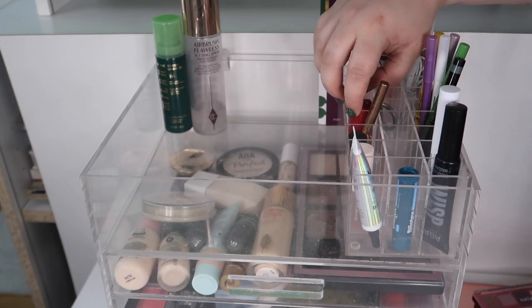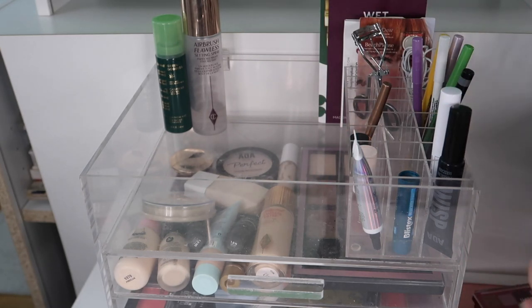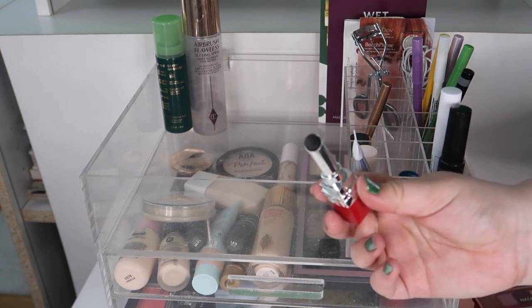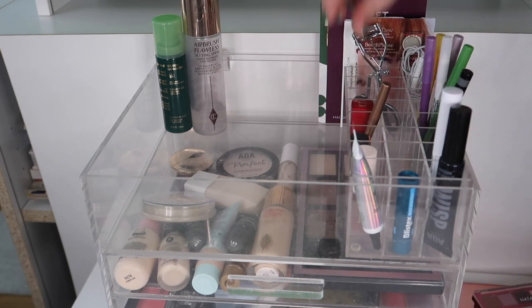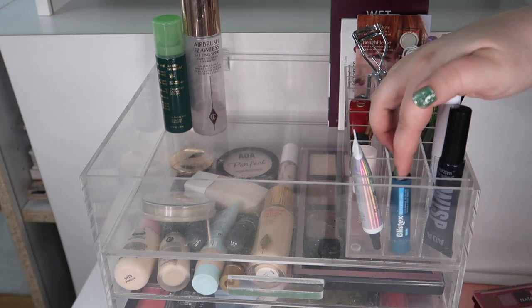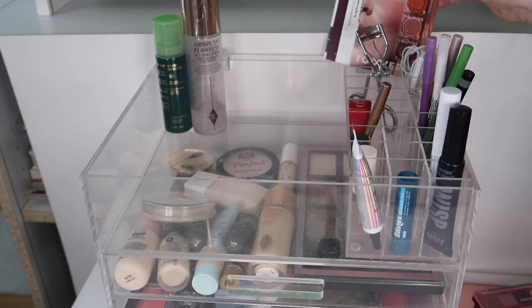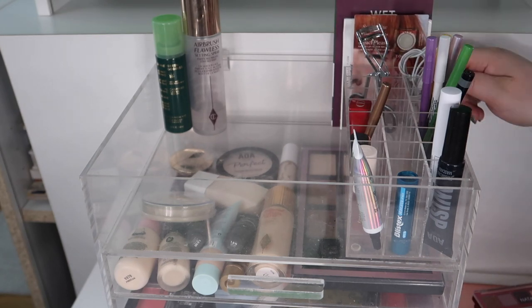This brand new one is a Dior black lipstick that I'm going to be testing for my next black lipstick video. I've worn it in one video so far and I want to keep testing it, so I'm going to keep that up here. I've got my chapstick, my eyelash curler, some samples I want to use, and my headphones. Let's get into drawer number one.